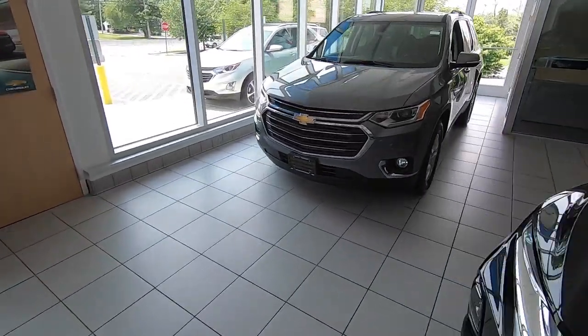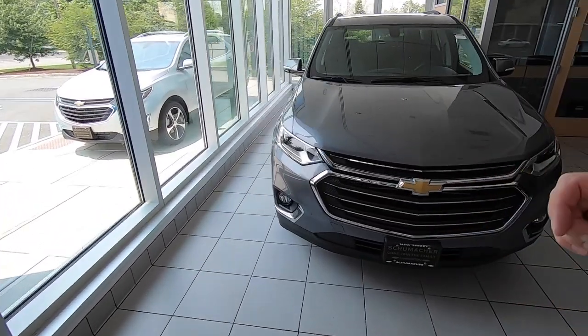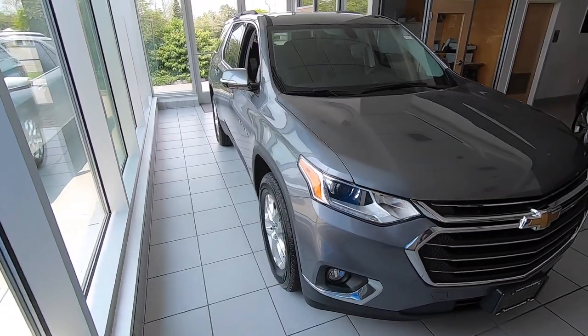Onto the big one — probably right behind the Equinox as one of our best sellers — the Chevy Traverse. What's great about this vehicle is the size. We're longer than the majority of what's out there — Highlander, Pilot, the new Telluride, the Atlas — very similar class but we pick up more space.